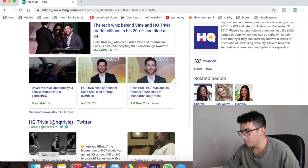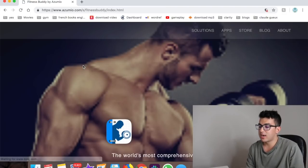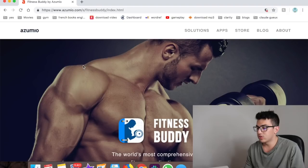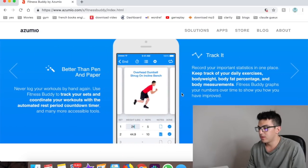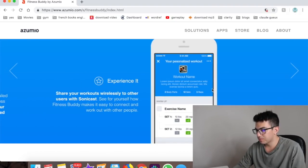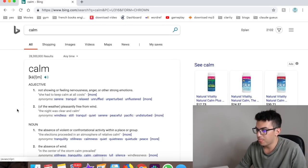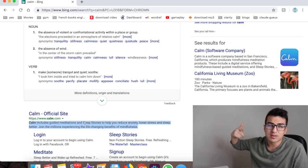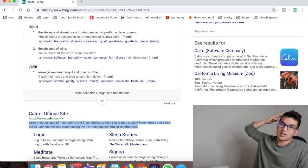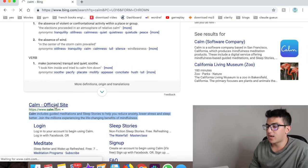Number forty-one is Fitness Buddy — a comprehensive fitness app with 1,700+ exercises, personalized workouts, and customizable goals. Number forty-two is Calm — a meditation app. After driving rideshare for a long time your mind can race and you might feel a little anxious. Calm helps reduce anxiety and helps you sleep. It's the number one meditation app.